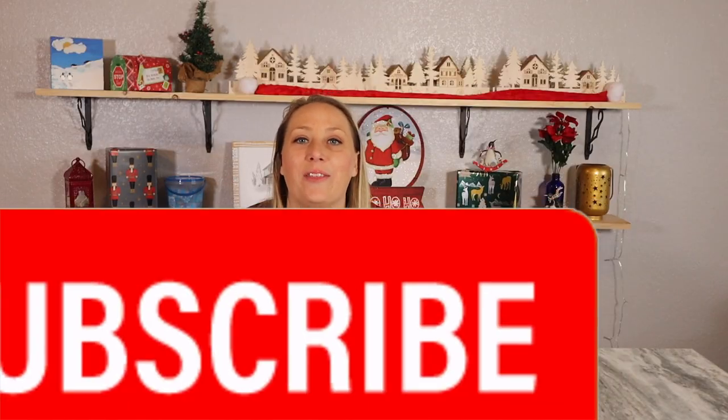Hey everyone and welcome to day three of the 25 Boxes of Christmas. I have really enjoyed the first two boxes that we have unboxed — quite a different variety — and I can't wait to see which one we're going to do today. So let's go ahead and draw today's number.